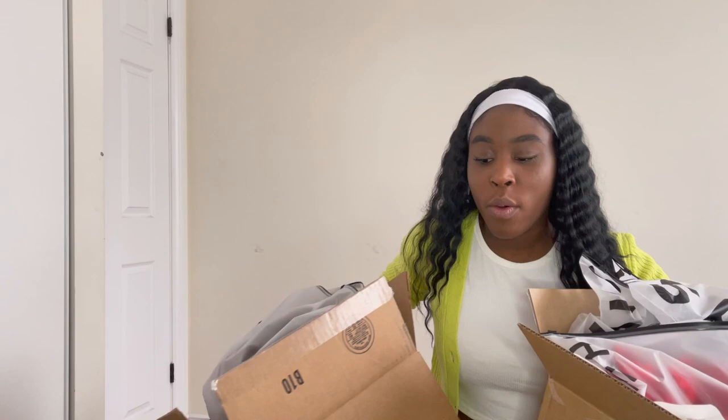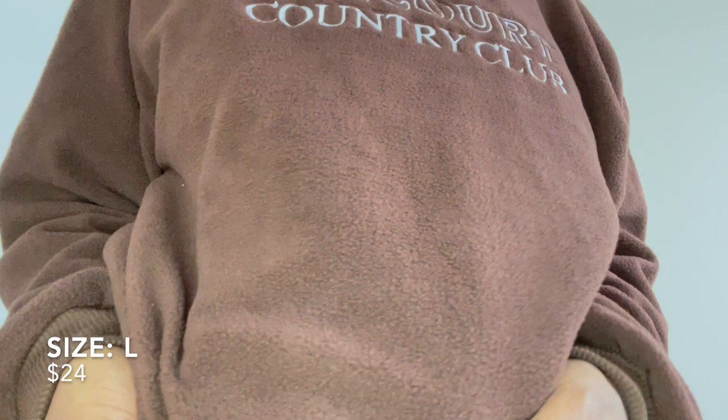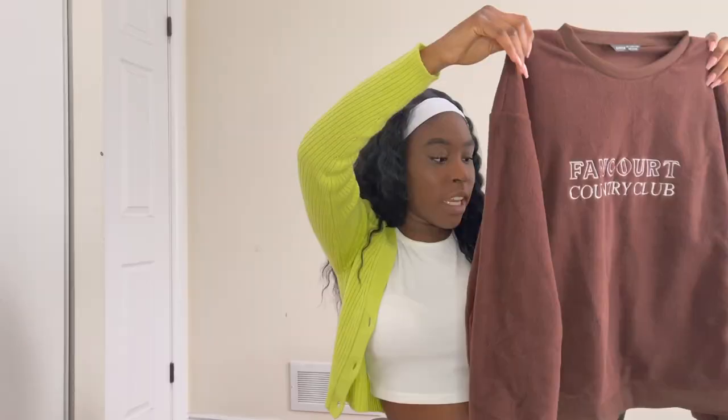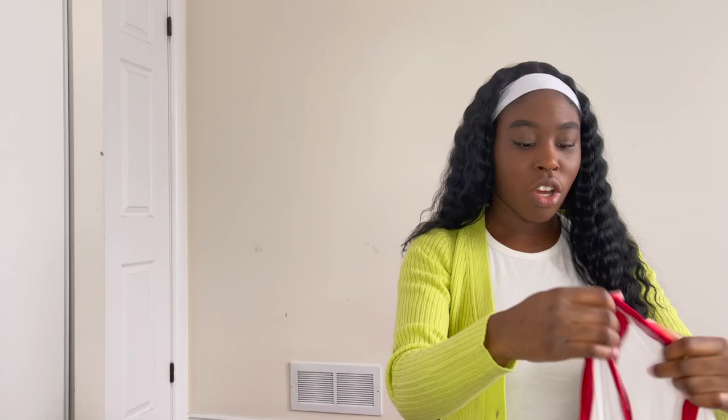The first thing I'm going to show you guys is this sweater I got. It's super cute and it has this fuzzy material to it. I got it in a size large because the comments said to size up if you want that oversized look, and that's really what I wanted. The quality is actually pretty nice for the price.